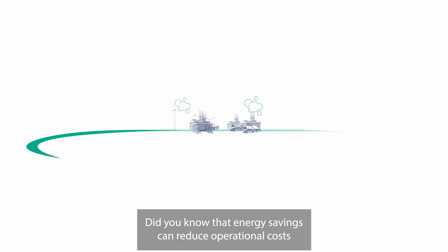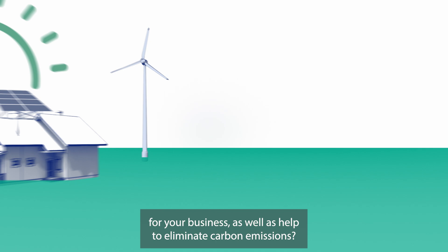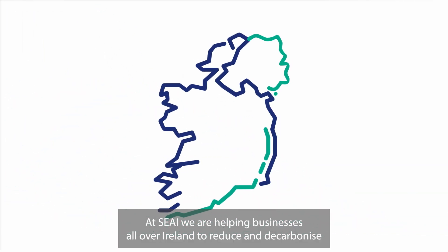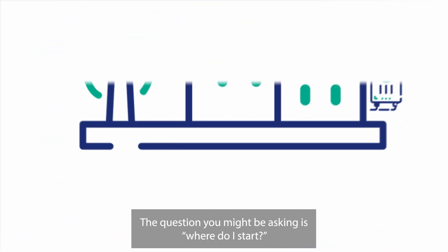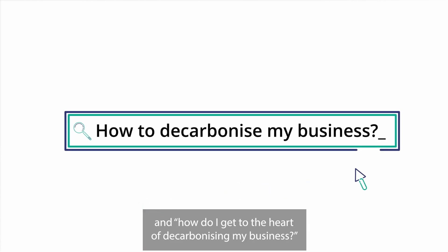Did you know that energy savings can reduce operational costs for your business as well as help to eliminate carbon emissions? At SEAI, we are helping businesses all over Ireland to reduce and decarbonise their energy use through investment in sustainable technologies. The question you might be asking is: where do I start and how do I get to the heart of decarbonising my business?